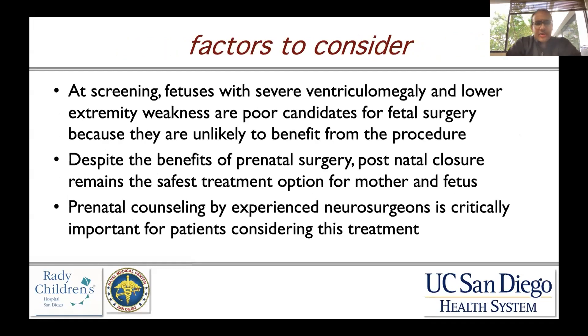Some factors to consider: at screening, fetuses that have severe ventricular enlargement and poor lower extremity function are really poor candidates for fetal surgery, because they get all the risk and are unlikely to get any of the benefit. Despite the benefits of prenatal surgery, postnatal surgery is still the safest treatment option for both mother and fetus. Prenatal counseling by experienced neurosurgeons is really critical in treating these patients.